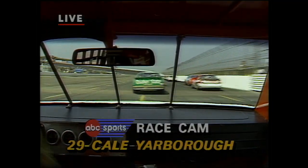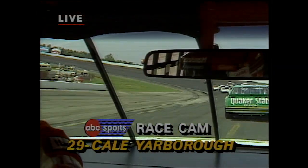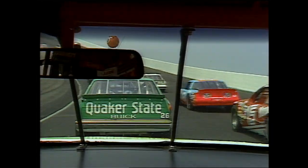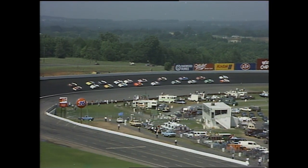Let's go inside Cale Yarborough's car, the veteran from Timmonsville, South Carolina. There's a race camera in there. You can literally see Cale's eyes. You'll also be able to see his feet and how he's handling his car. This is a guy that does not like to run at the back of the pack — he's going to be grabbing some tailpipes before this day is over, if that automobile will hang together for him.